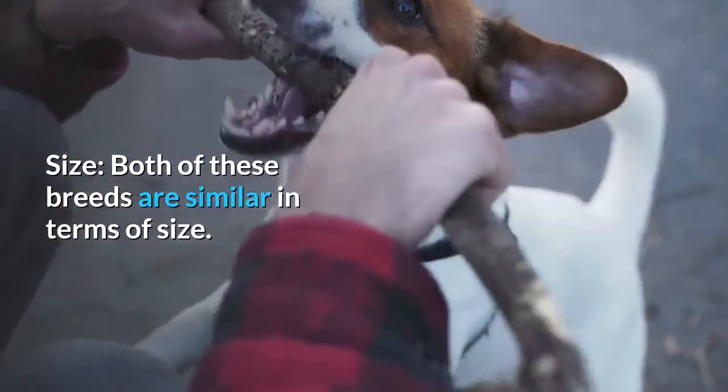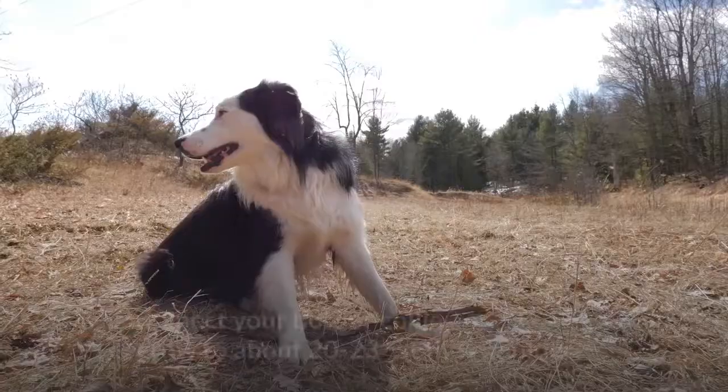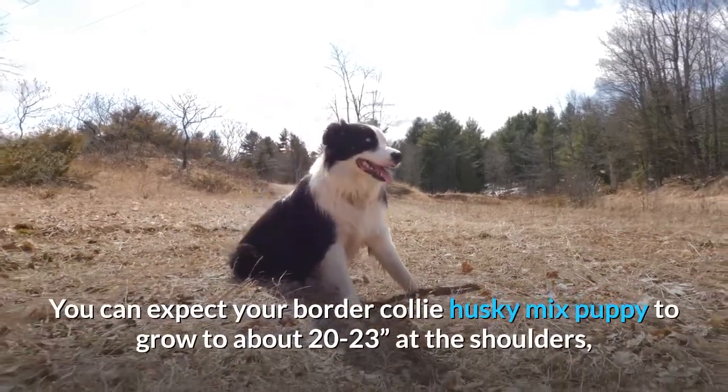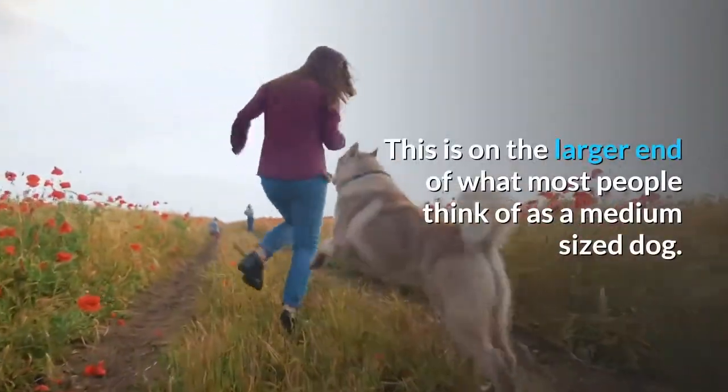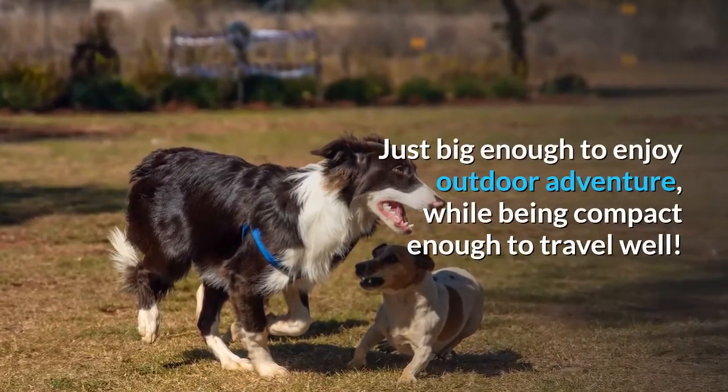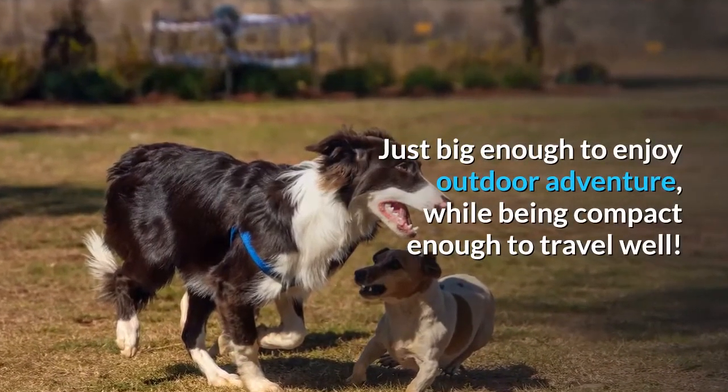Size. Both of these breeds are similar in terms of size. You can expect your Border Collie Husky Mix puppy to grow to about 20–23 inches at the shoulders, and between 40–55 pounds. This is on the larger end of what most people think of as a medium-sized dog — just big enough to enjoy outdoor adventure, while being compact enough to travel well.